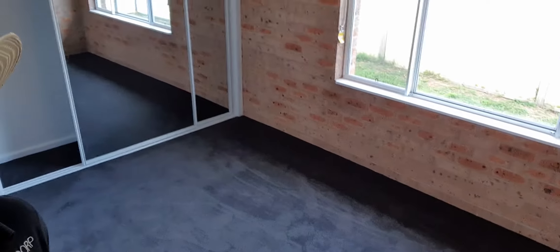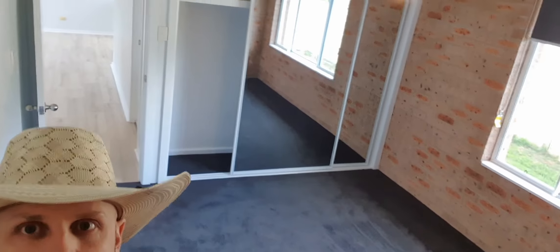We'll now come through to the second bedroom — a ceiling fan, new carpets throughout, and built-in wardrobes once again.